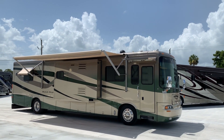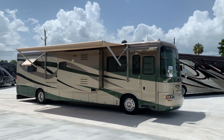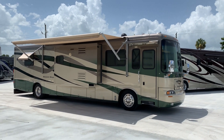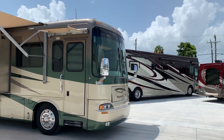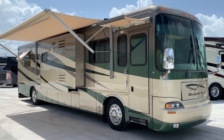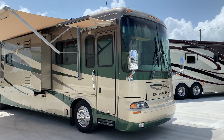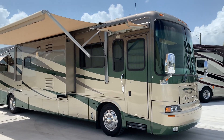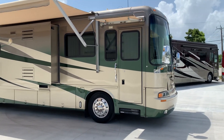Welcome back everyone. Pat here with Advance RV Centers in Okeechobee, Florida. We got a nice one here this time. Rest your eyes on this amazing — and when I say amazing, it's M-I-N-T. It's like it left the showroom floor yesterday. It's a 2004 with 32,000 miles. It's as clean as they get.